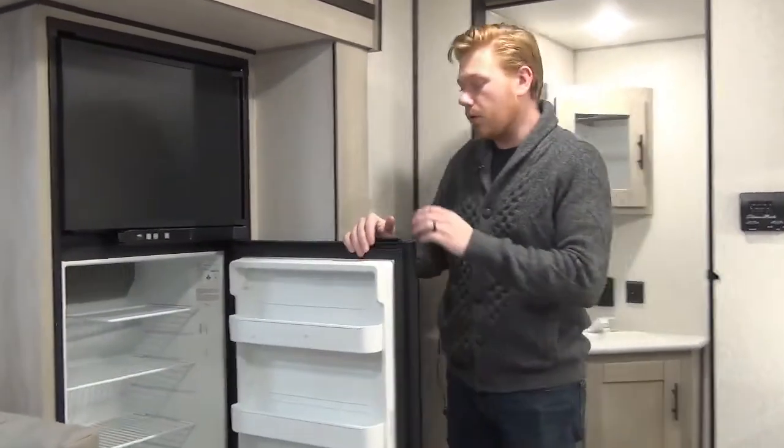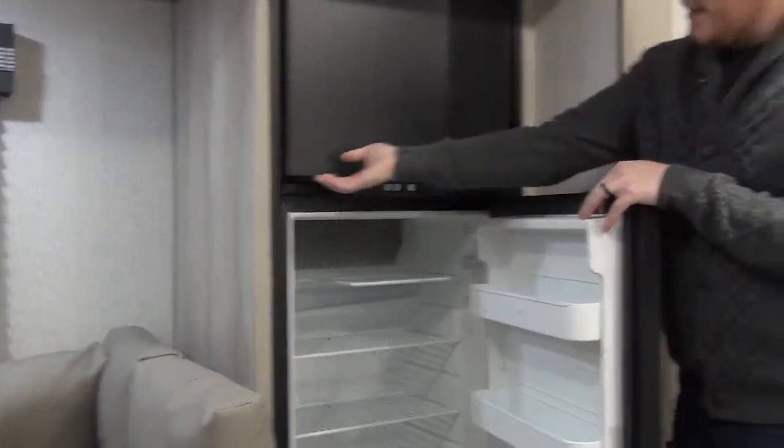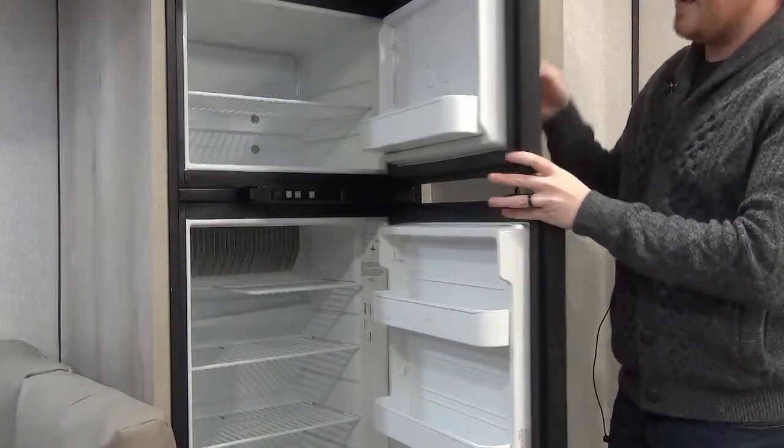Right across from our main kitchen area in the slide-out is our fridge. This is an eight cubic foot Norcold two-way refrigerator that runs on propane and 110-volt. You get a nice large fridge compartment and a standard size freezer.